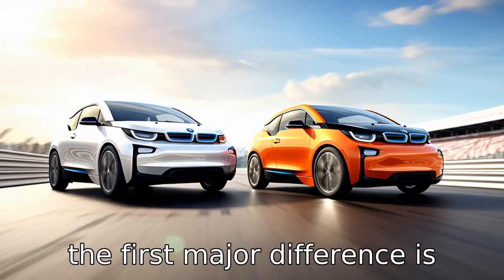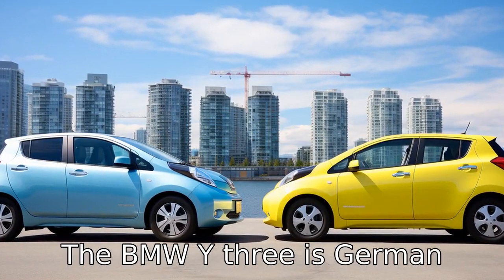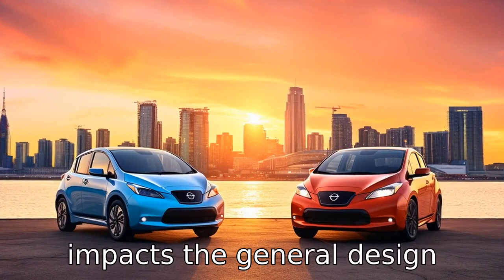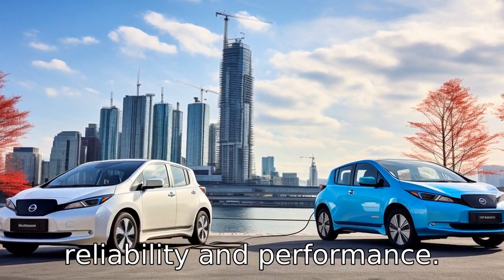Difference 1. The first major difference is the origin of these vehicles. The BMW i3 is German-engineered, while the Nissan Leaf is a product of Japanese innovation. This typically impacts the general design philosophy and the reputation of the vehicles in terms of reliability and performance.